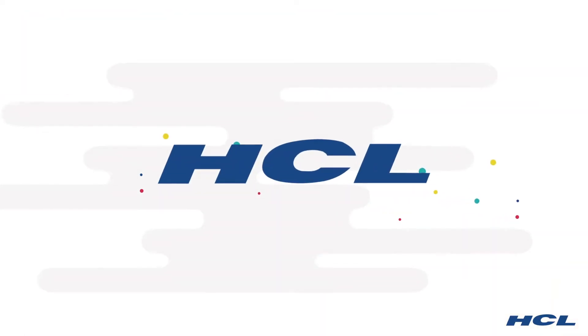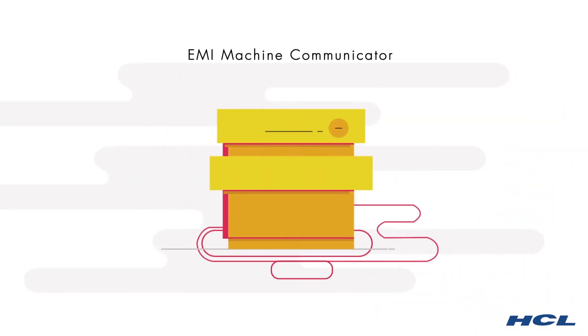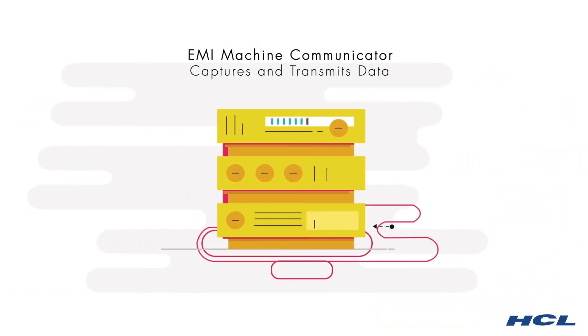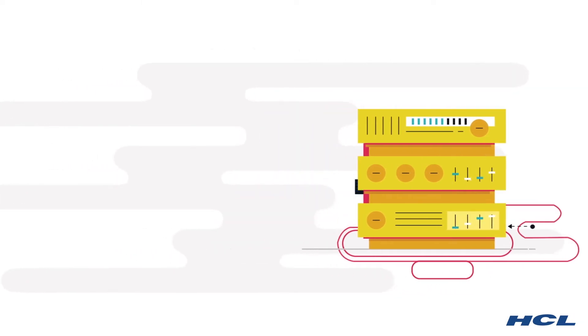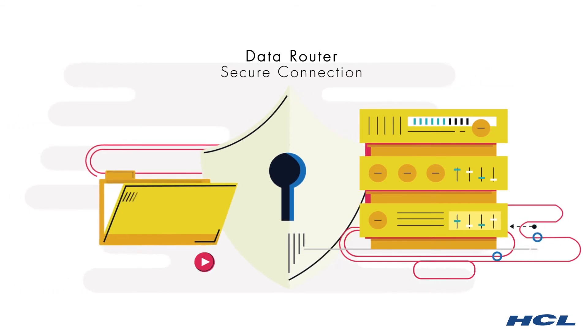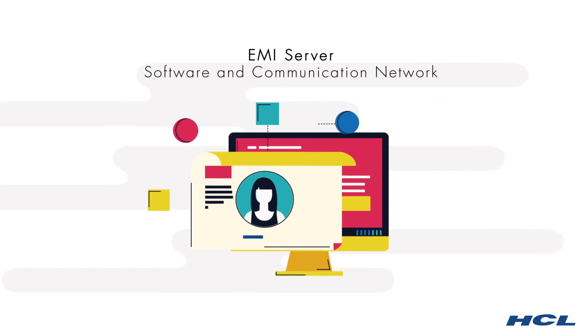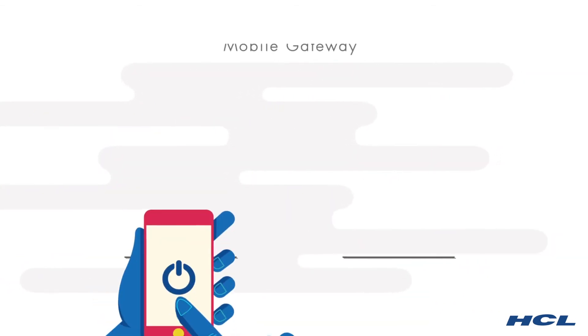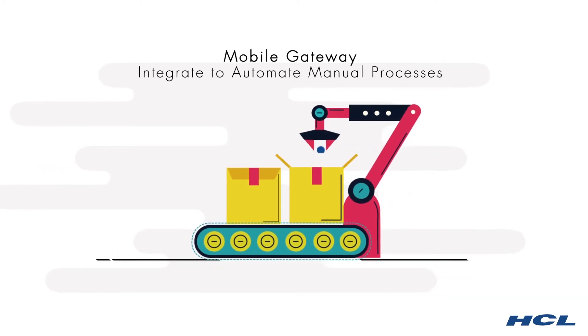The key features of HCL's Smart Solution for Manufacturing are: EMI machine communicators that capture and transmit data from CNC machines, workstations, and other equipment; data routers that establish secure wireless connections between the MCs and server; an EMI server that runs management software and the communication network; and a mobile gateway that integrates handheld PDAs to automate manual processes.